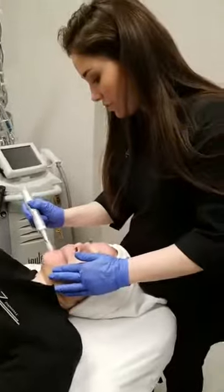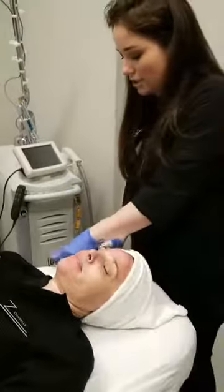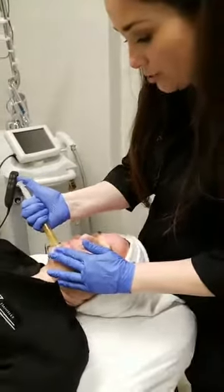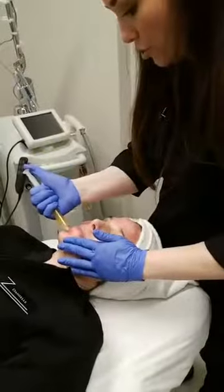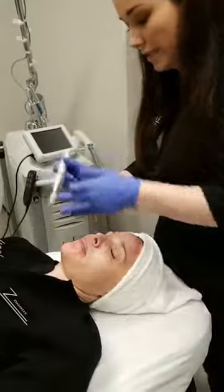Aftercare for this treatment: use a gentle cleanser — nothing too harsh, nothing with anti-aging glycolic or salicylic acids. Use a gentle moisturizer to keep your skin super hydrated while it's in this fragile state, and of course sunscreen during the day.